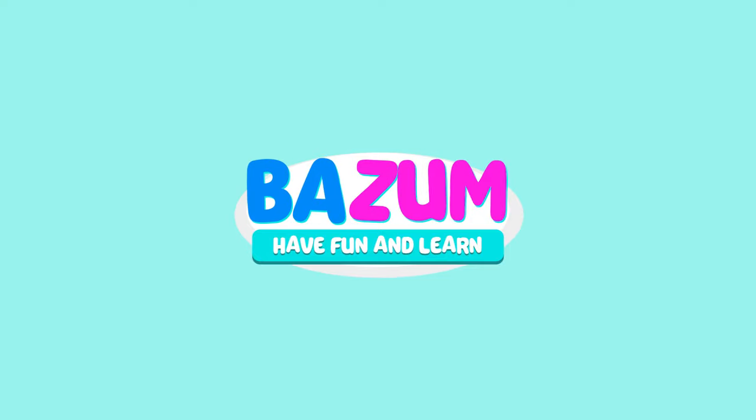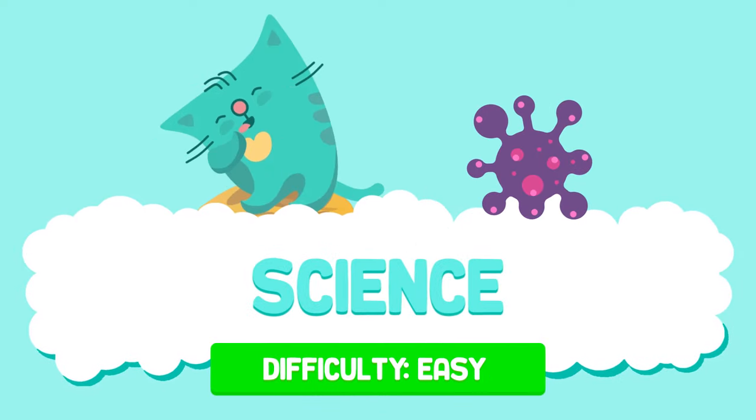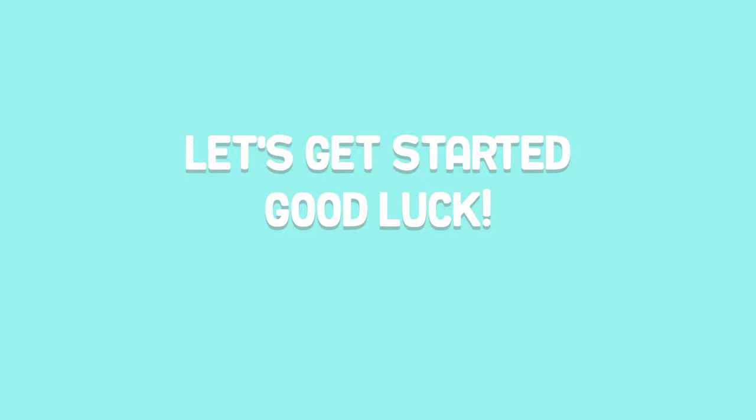Hello, welcome to Bazoom. Let's play the science quiz game. We'll ask you 20 questions and you'll have seven seconds to answer. Let's get started, good luck!